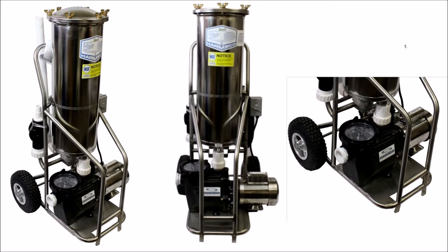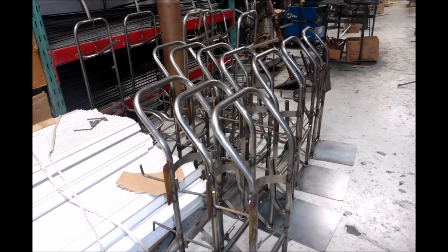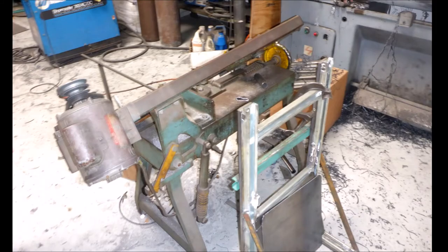For hotels and resorts, they also make a stainless steel portable vacuum system that looks really sharp. They also manufacture standard pool service carts. All their pool service carts and portable filtration systems are welded and assembled here on site.